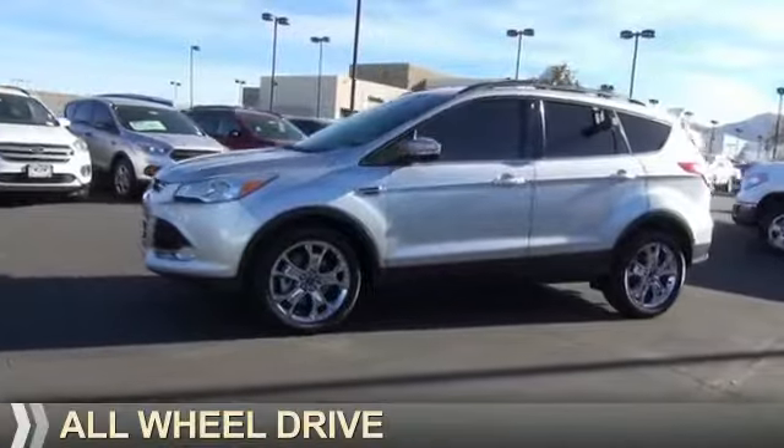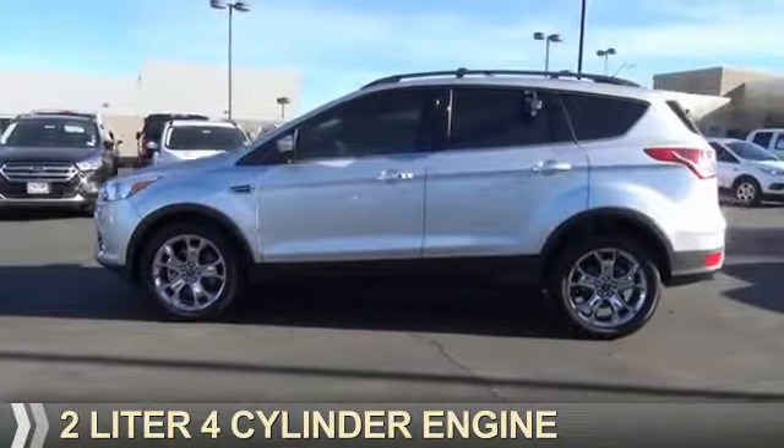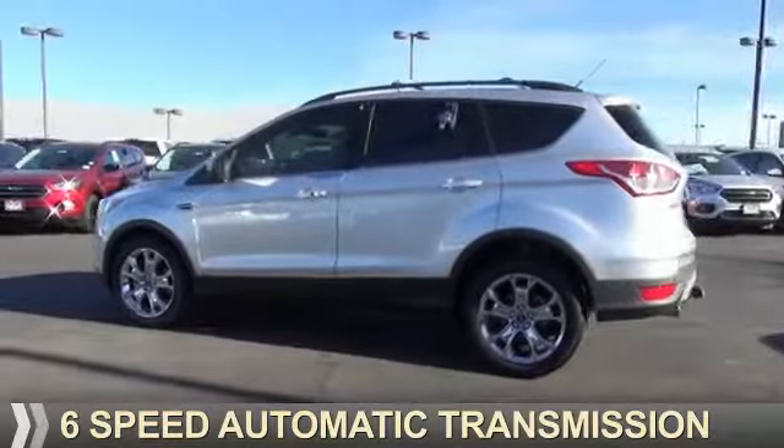It's powered by all-wheel drive, a 2-liter, 4-cylinder engine, and a 6-speed automatic transmission.